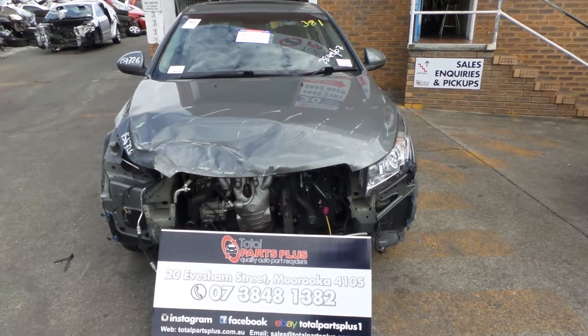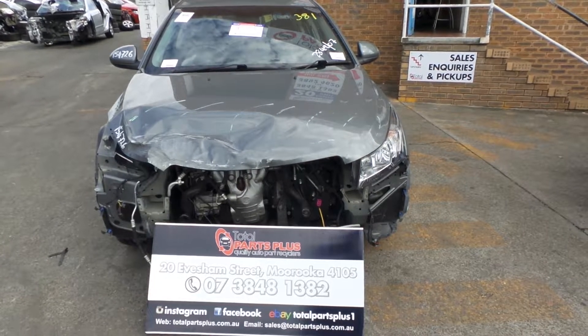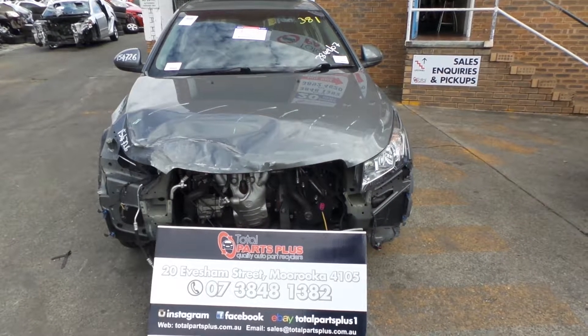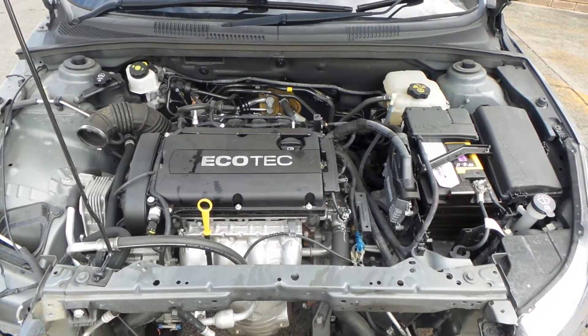Hi, this is Scott from Total Plus Plus. Today we have a 2010 Holden Cruise with a 1.8 liter petrol engine and an automatic transmission. The engine has only done 70,000 Ks.